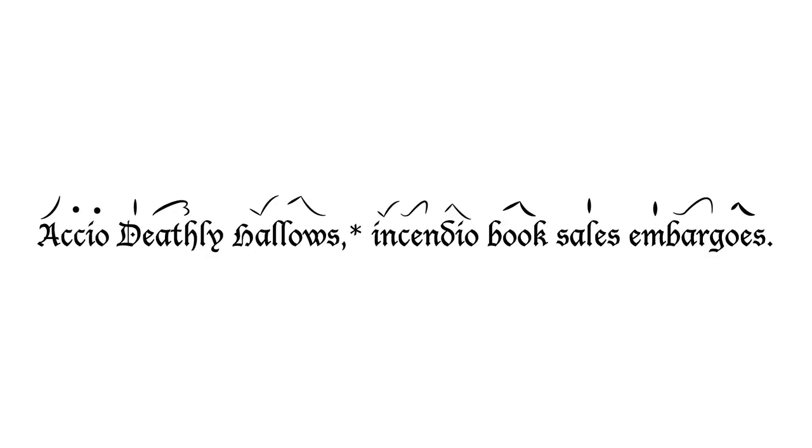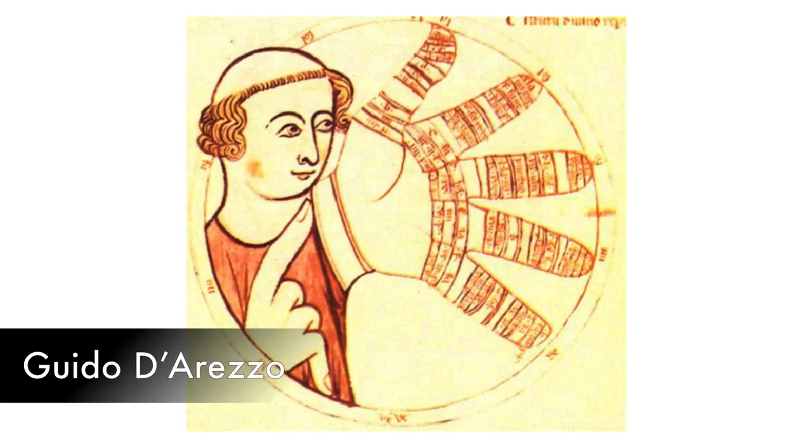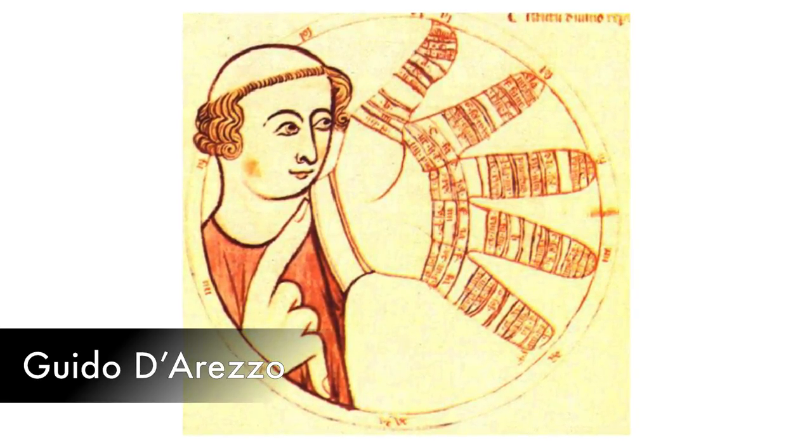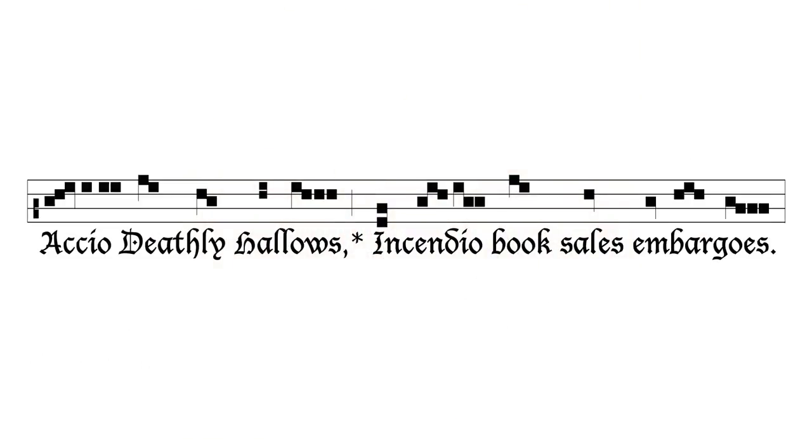This imprecision was a very big problem for the Catholic Church, who was interested in standardizing the Mass across the entire empire. Enter Guido of Arezzo — a music educator so important that he deserves his own video. For our purposes today, all we need to discuss is that he developed a four-line staff with one or more of the lines labeled by letter, so that pitches could be accurately represented. This system was so revolutionary that it's basically what we use today.